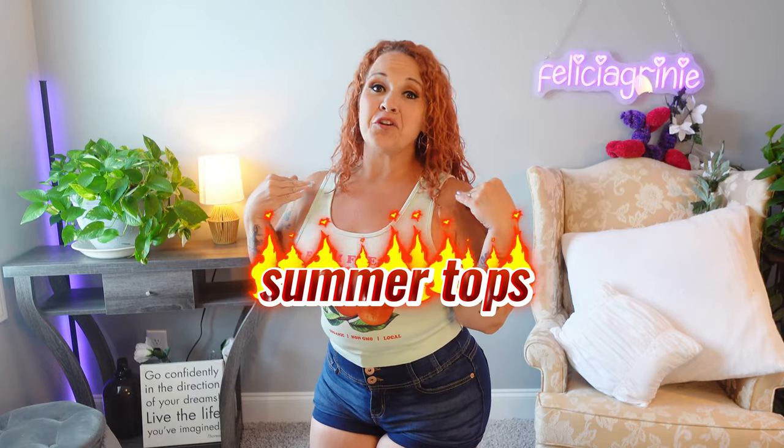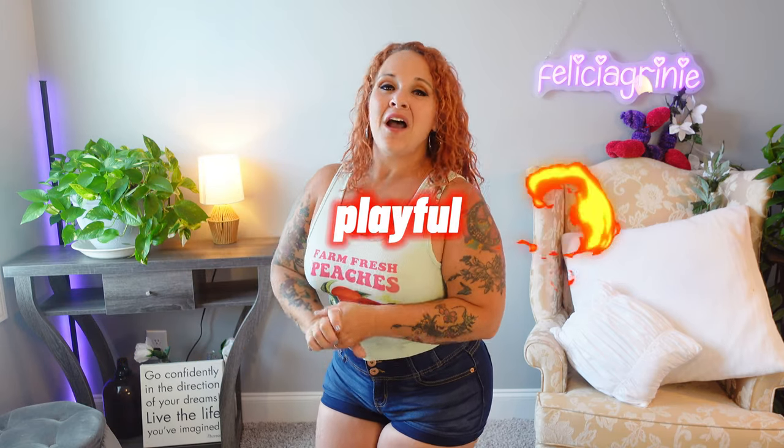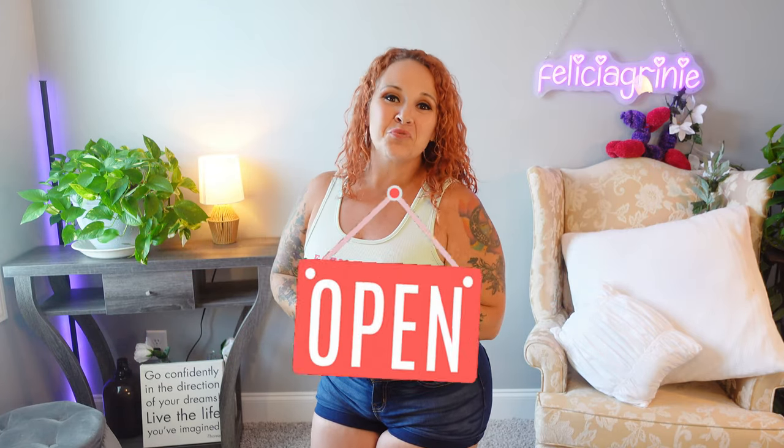Let me just say that here in North Carolina it gets about 52 billion degrees in the summertime. Hey everybody, welcome to the channel, I'm Felicia. I am super excited you're here today. We're going to be looking at some summer tops — they are not your typical over-40 tops. These are fun, these are playful, these are just right for summer. Keep an open mind through this haul.